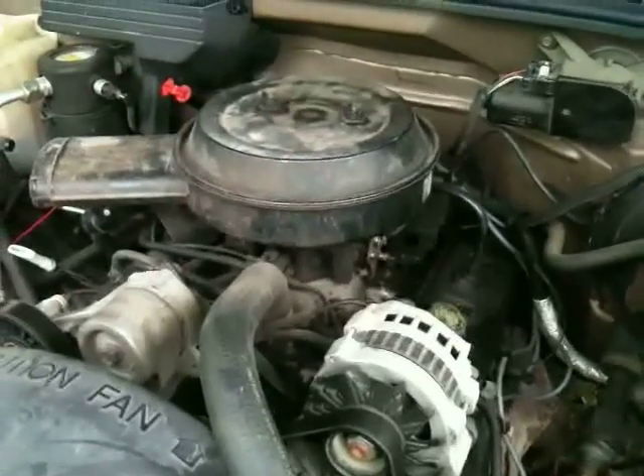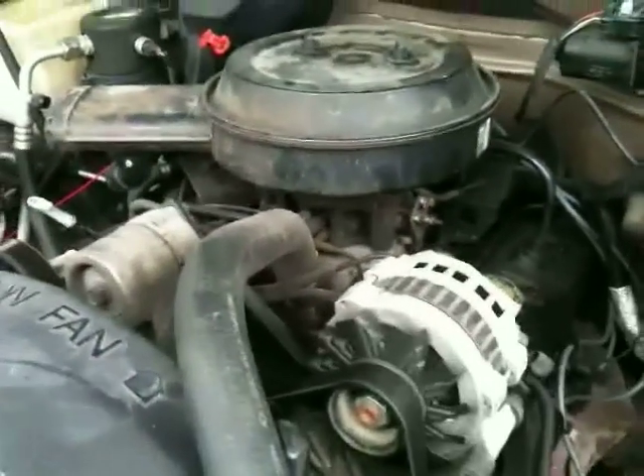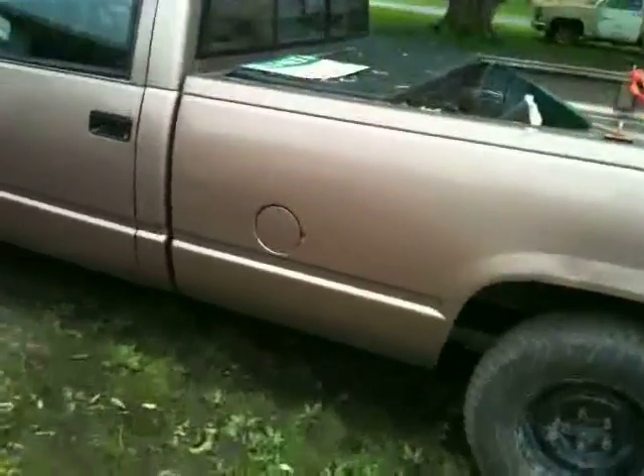It was a TBI system — a throttle body injection — which is located right under the air cleaner housing. I'm going to take that off now and show you. The TBI system, the throttle body injection fuel delivery system in my truck, is pretty straightforward and simple.